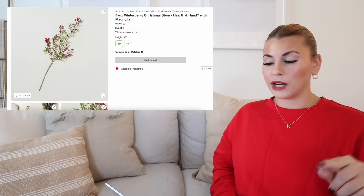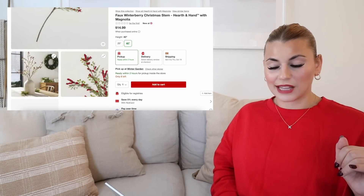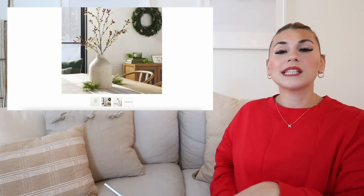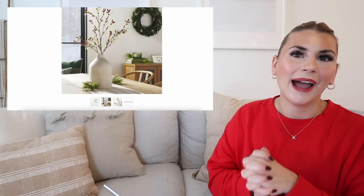Next is the faux winterberry Christmas stem. This comes again in the 25 and the 40 inches. In this picture you can see what it looks like in a pot — this is actually a vase from Hearth and Hand, they still sell them. It's been one of my favorite vases for so many years, and if you don't have it, maybe now is the time to get it. I'll link them down below if you're interested.